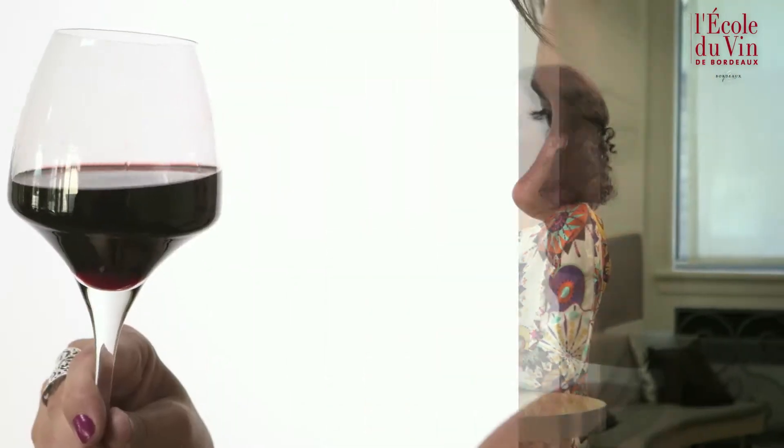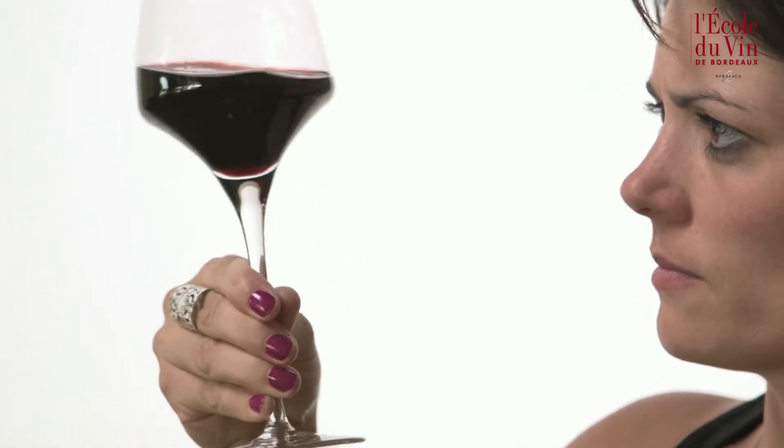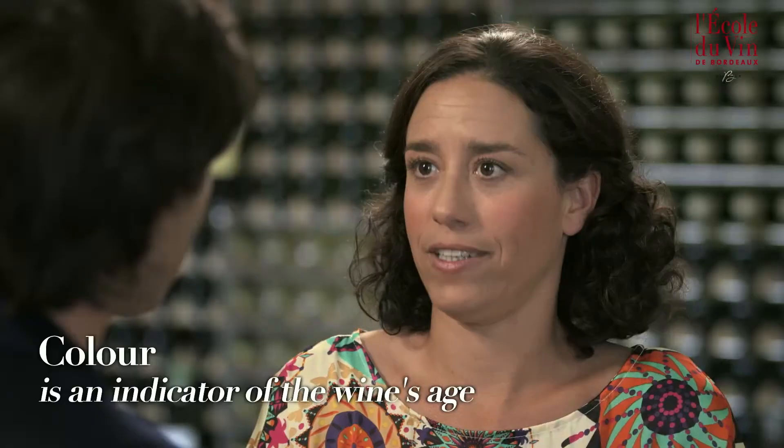The first stage is the visual part. By bringing the glass level with your eyes, behind a light source, you'll be able to assess the colour of the wine and its intensity. Then, looking at the wine from above, you'll be able to observe the tints and the clarity of the wine. All of this information will give us an indication of the wine's age.